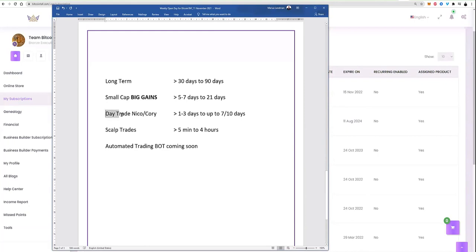The day trade signals from Nico and Cory — we're going to rebrand that with beautiful new logos coming soon. That's between one and three days, up to seven to ten days. I myself use that because I'm in lockdown, at home trading. I use five blocks of an amount — say for example a thousand dollars each, five one-thousand-dollar lots. I take a trade, make my profit, then take another one. I never ever trade five trades at any given time.